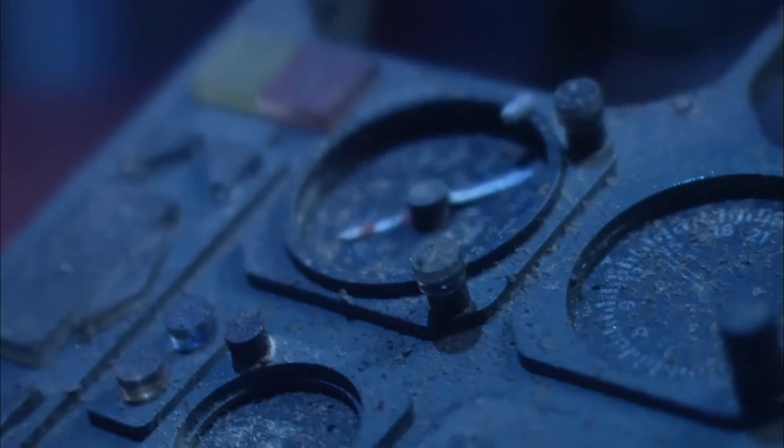Investigators can't explain why the plane was flying at such an extreme angle. One clue about what the pilots were doing comes from a piece of cockpit wreckage — the airspeed indicator.